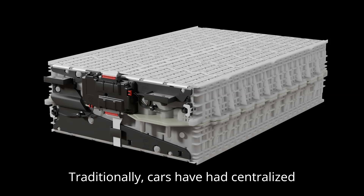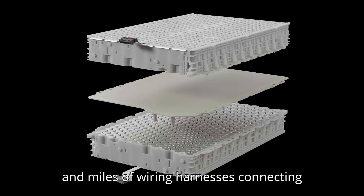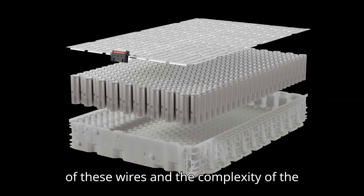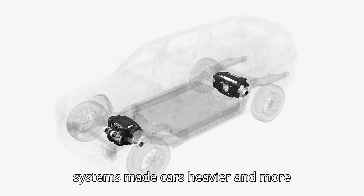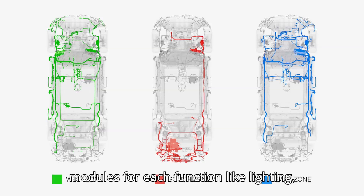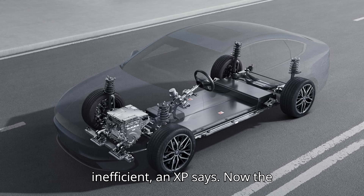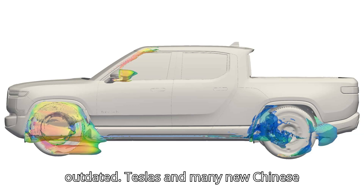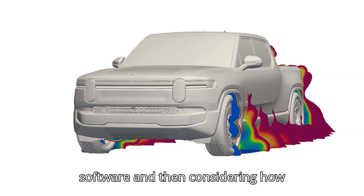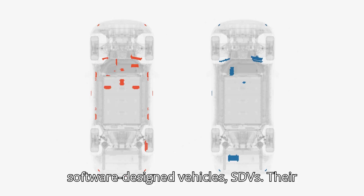Some basics first. Traditionally, cars have had centralized electrical architectures. They used miles and miles of wiring harnesses connecting various components to a main control unit — the brain of the car. The sheer length of these wires and the complexity of the systems made cars heavier and more challenging to service, according to Dutch semiconductor design company NXP. Older architectures also use separate modules for each function like lighting, infotainment, sensors, etc. That's inefficient, NXP says. Now the hardware-first approach is largely outdated. Teslas and many new Chinese EVs have ushered in a sort of role reversal. Carmakers are designing software and then considering how hardware needs to support it, giving birth to what we now commonly call software-defined vehicles, SDVs.